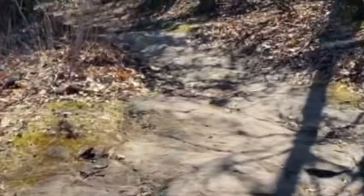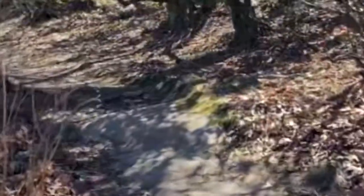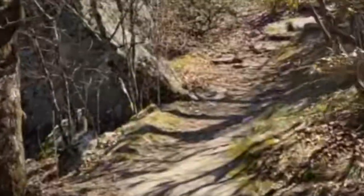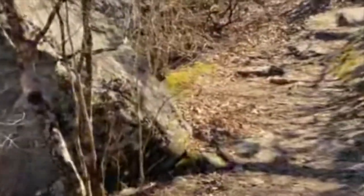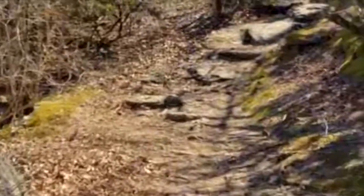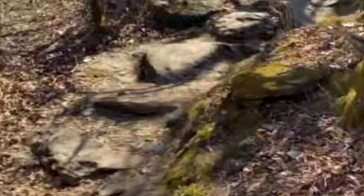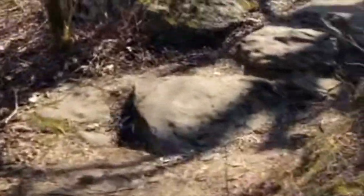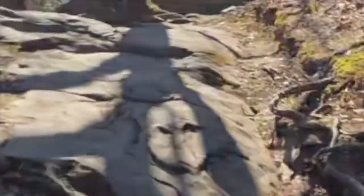All right, here we go guys — the approach to the top of Blood Mountain. I'm huffing and puffing; this is no easy climb. This is the tallest mountain in the state of Georgia, about 4,500 feet. We started at 2,800 feet this morning, so quite a bit of a climb. And there's the Blood Mountain shelter.